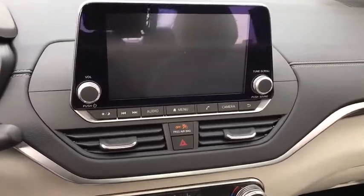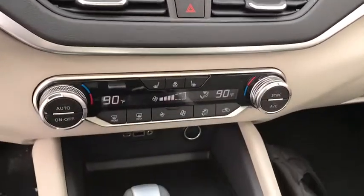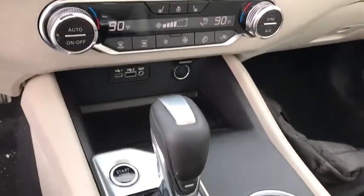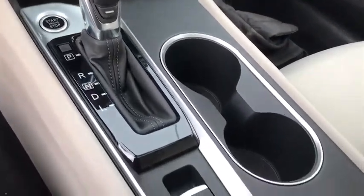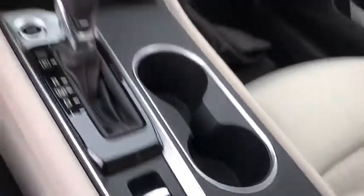Traction control, dual airbags, power steering, four-wheel disc brakes, center armrest, rear window defroster, power windows, fog lights, security system, electronic stability control.